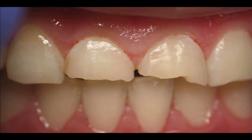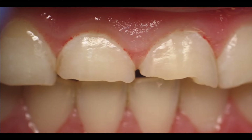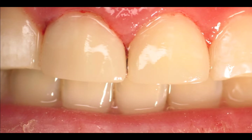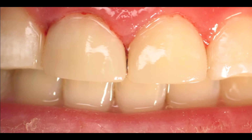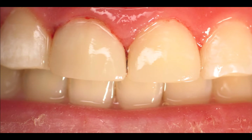This person chipped their teeth in the front. I just did fillings over them and created composite crowns. That's a same-day appointment — that's why the gums are a little bit red. This is just fillings that I made into teeth.